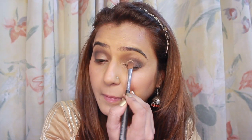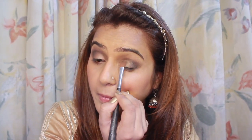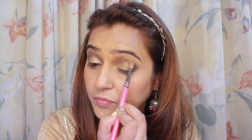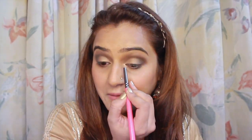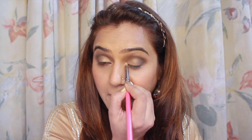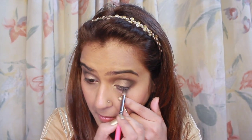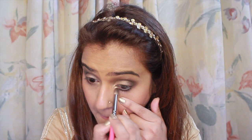Now I am taking this beautiful golden colour from the Nudes palette, taking a brush and putting the colour on the centre of my eyelids and the inner corner. Again using a fluffy blending brush and blending all the colours together — be very soft and make sure that your strokes are very light because you don't want any other colour overpowering it. Now working my way on the lower waterline, I am putting the black eye shadow and smudging it so that it complements my eyes.